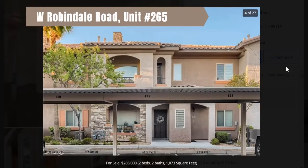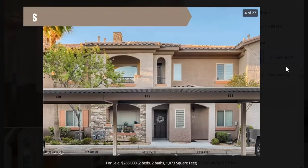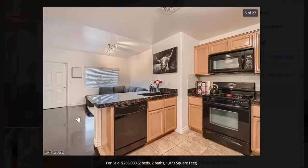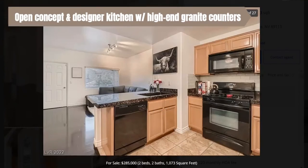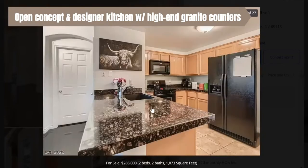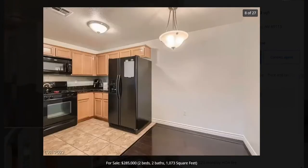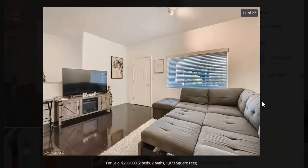This property is 7701 West Robindale, unit 265. This property is $285,000 and it is a two bedroom. Here's the living room and here's the view from the kitchen. We call this a great room when it's opened up to the living room. It has granite countertops, lots of kitchen storage, and all the appliances are included. The dining room area opens up to the living room as well. The living room is a good size — even with a big couch, you'll have plenty of room.